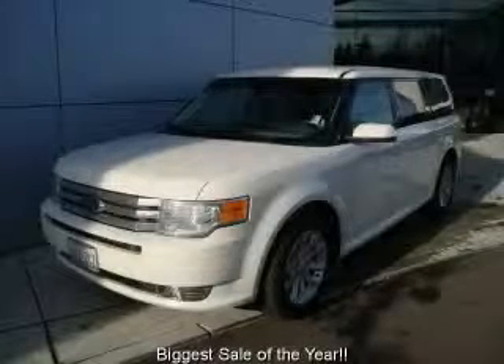This is a 2009 Ford Flex, a car-like ride in space like an SUV.